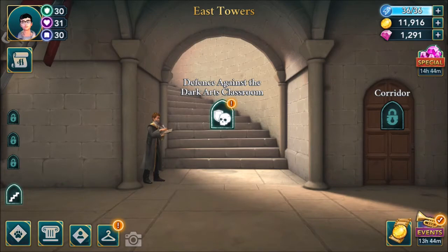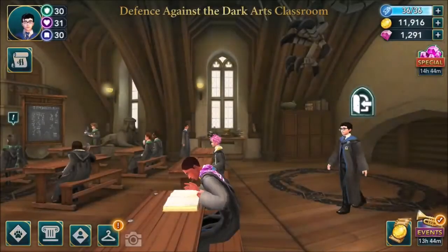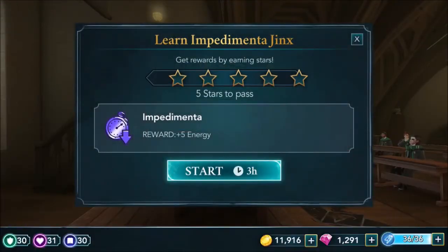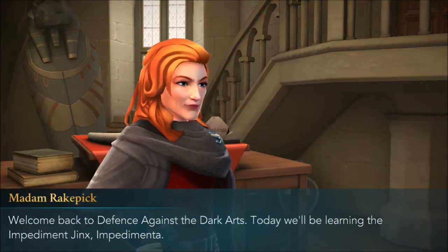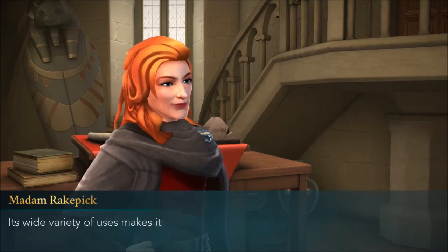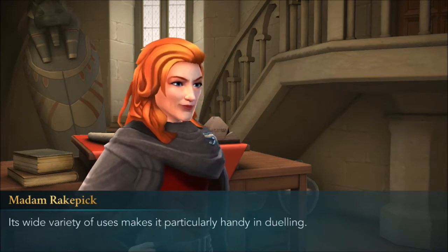Defense Against the Dark Arts classroom - Impedimenta. Learn Impedimenta Jinx. Start the Impedimenta lecture. Welcome back to Defense Against the Dark Arts. Today we'll be learning the Impedimenta Jinx. Its wide variety of uses makes it particularly handy in dueling.